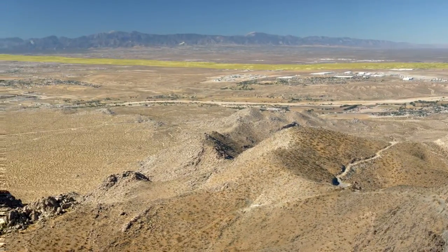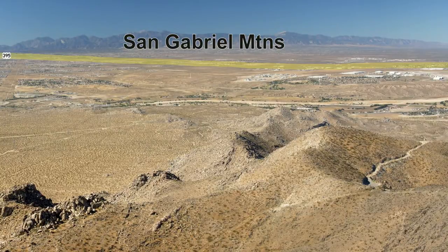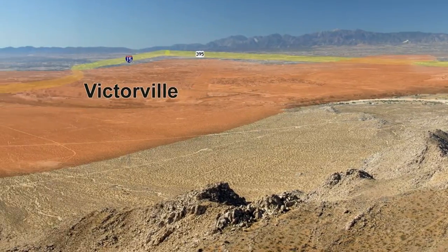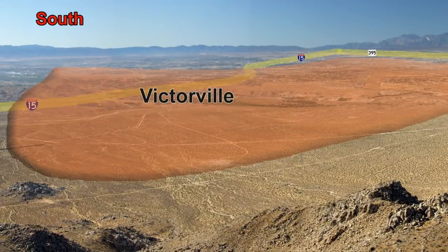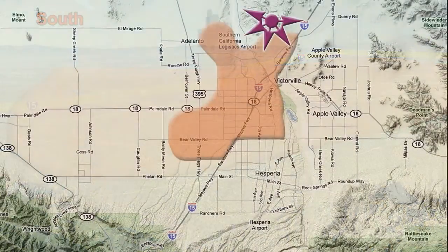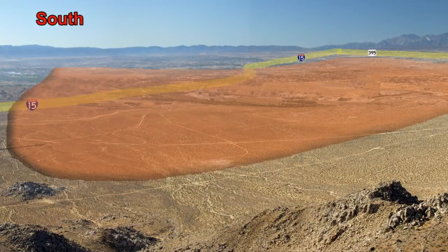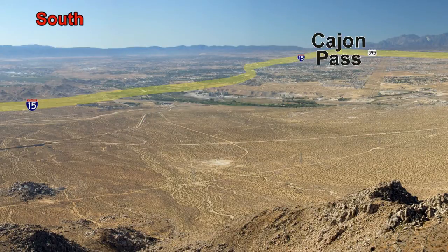The San Gabriel Mountains are what lie between the Los Angeles Basin and the Victor Valley. The next city on the list is Victorville, which covers this large area. The Cajon Pass is located here and is where I-15 climbs out of the LA Basin and into the Mojave Desert.